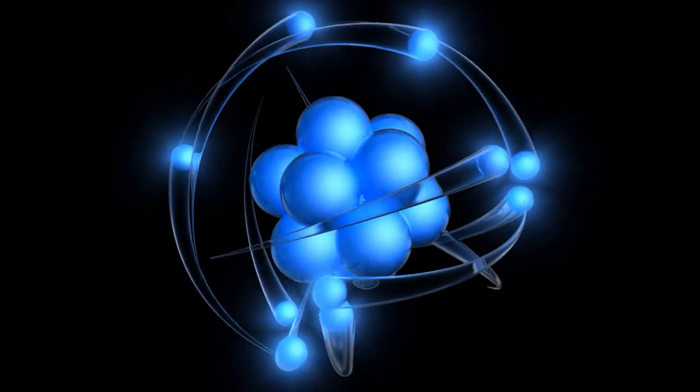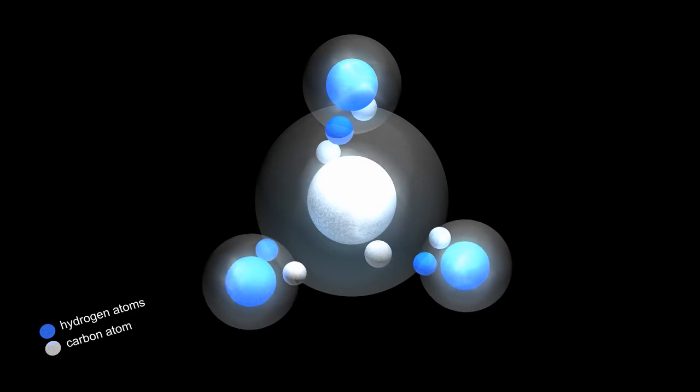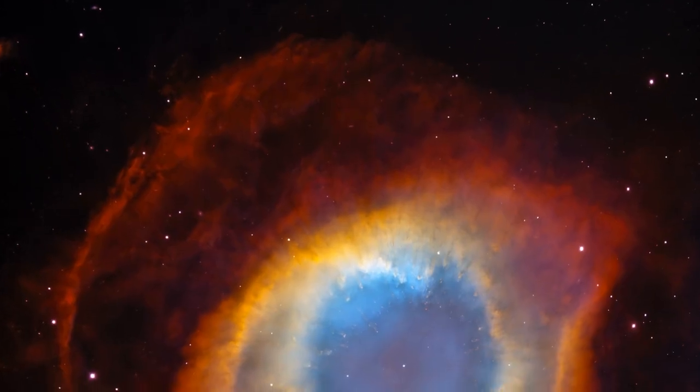What is magnetic fusion and how does it work? Nuclear fusion generates energy by releasing heat when hydrogen nuclei, converted into the plasma state of matter, fuse to make helium.